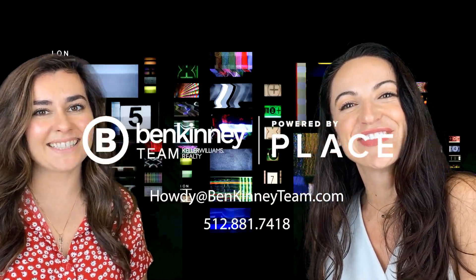Maria, what are three words you would use to describe South Austin? Fun, nature, and eclectic. Thank you so much for taking us on this incredible tour of South Austin. If you're thinking of moving to Austin or looking to buy or sell a house in the Austin area, our team would love to be your real estate resource of choice. Email us at howdy@benkennyteam.com and we'll catch you on the next video. Thanks, guys!